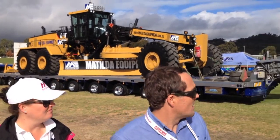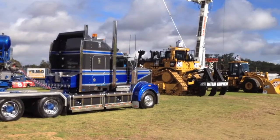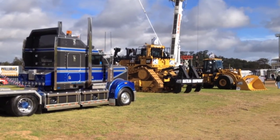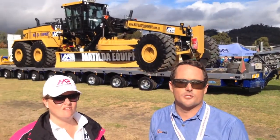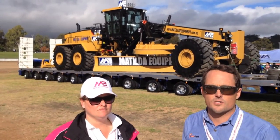We've also got their D11 brand new over here. It's also an impressive machine. Matilda specializes in late model dry hire mine spec gear to the mining industry.